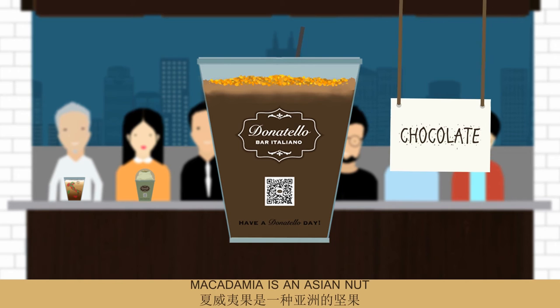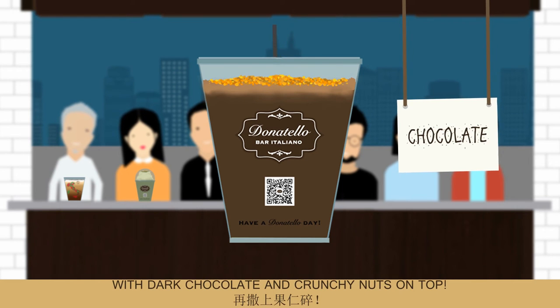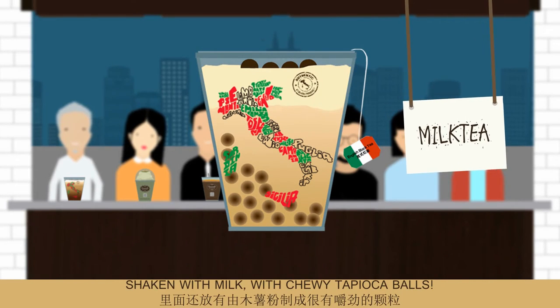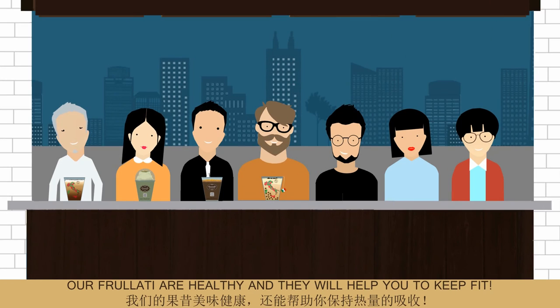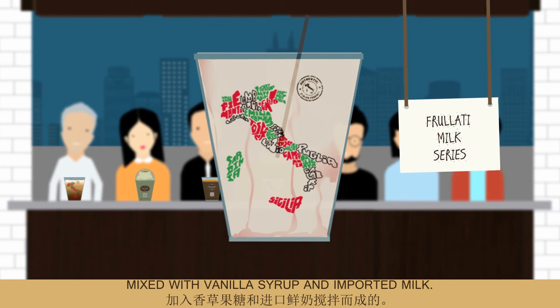Macadamia is an Asian nut and we use it to make our macadamia chocolate with dark chocolate and crunchy nuts on top. Bubble milk tea is an Asian tea-based drink, shaken with milk with chewy tapioca balls. Our frullati are healthy and they will help you to keep fit. White angubana is made with fresh watermelon and banana, mixed with vanilla syrup and imported milk.